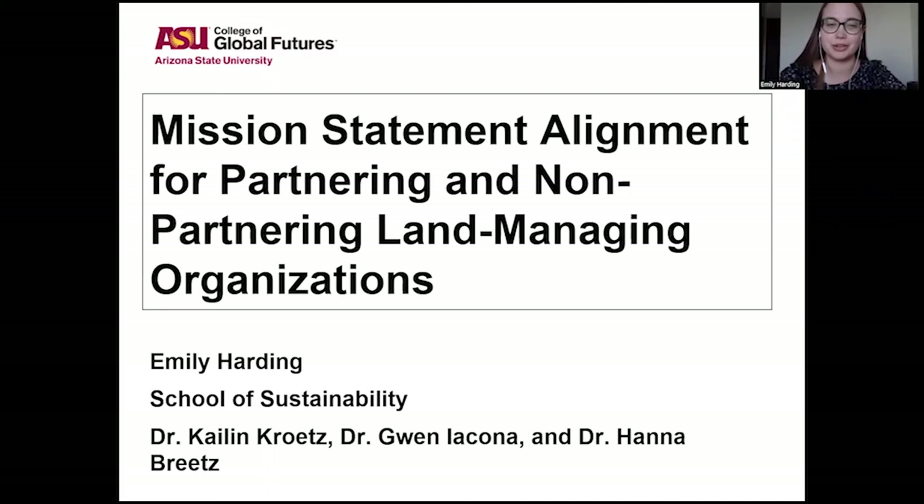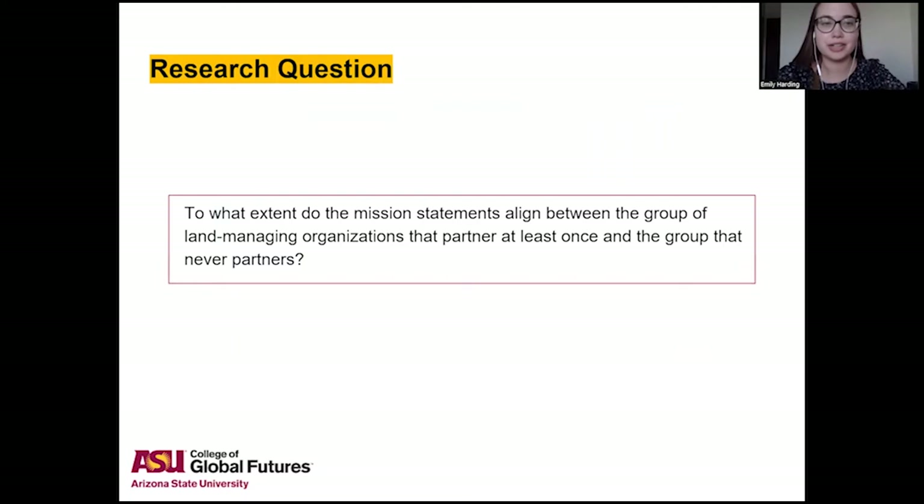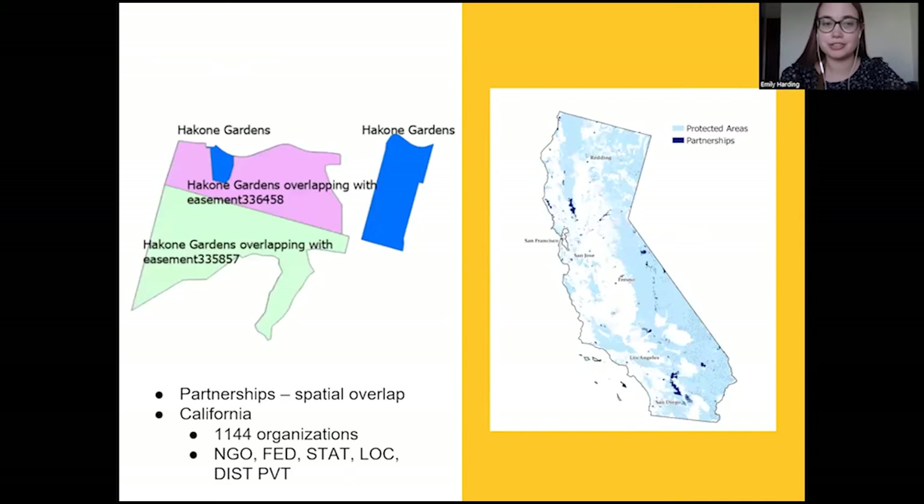The motivation behind this was a love for nature. The research question was: to what extent do the mission statements align between the group of land managing organizations that partner with other organizations at least once and the group that never partners? By partnerships I mean the spatial overlap.